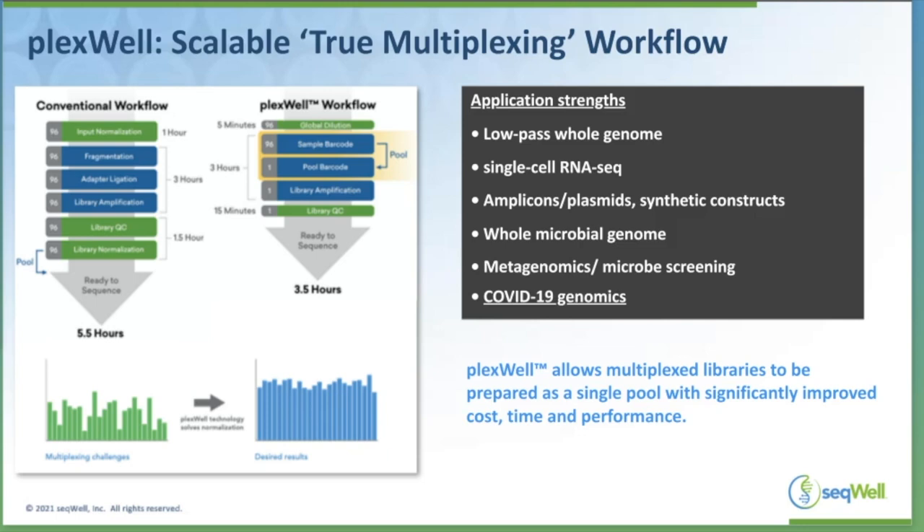Our Plexwell product, which you'll learn about today in the application to COVID-19 genomics, is designed to address a variety of different multiplexing problems where users are trying to run sometimes up to hundreds or even thousands of samples at a single time on an Illumina sequencer. Plexwell allows users to take those samples through a quick and efficient workflow and pool them together, including for single-cell RNA-seq, whole genome sequencing, amplicon plasmid sequencing, and COVID-19 viral whole genome sequencing.